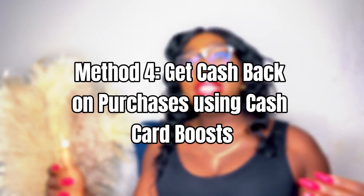The next way to make money with Cash App is by getting cash back on purchases using Cash Card Boosts. Cash Card Boosts are instant discounts or cashback rewards that users can enable on their debit card for extra savings at certain merchants.